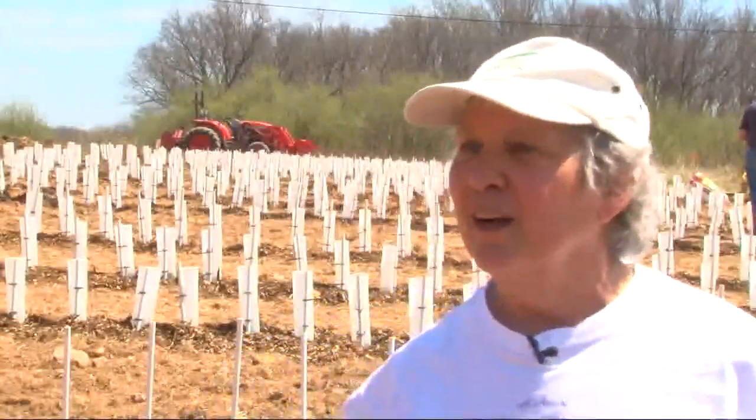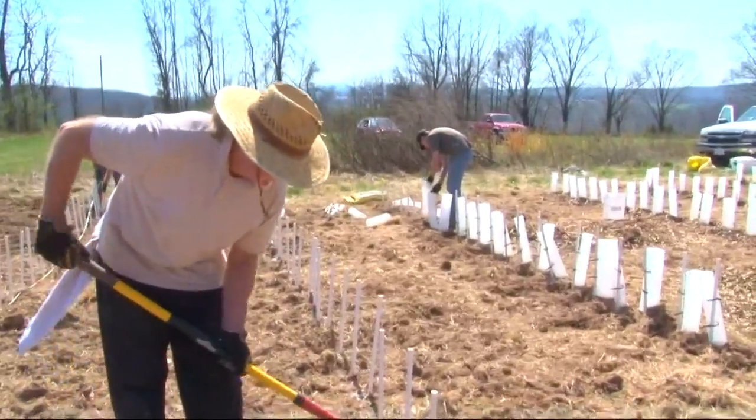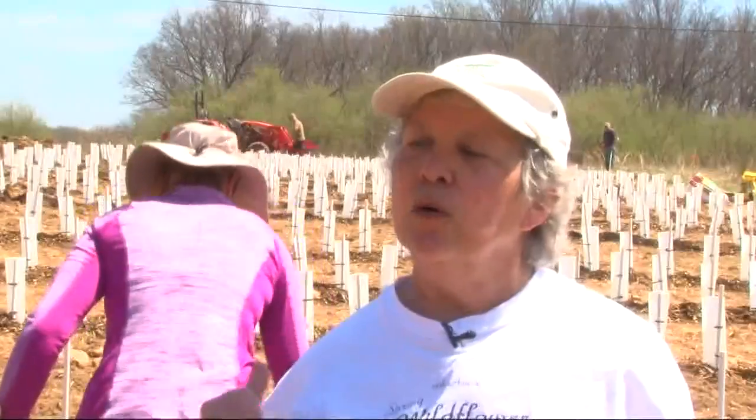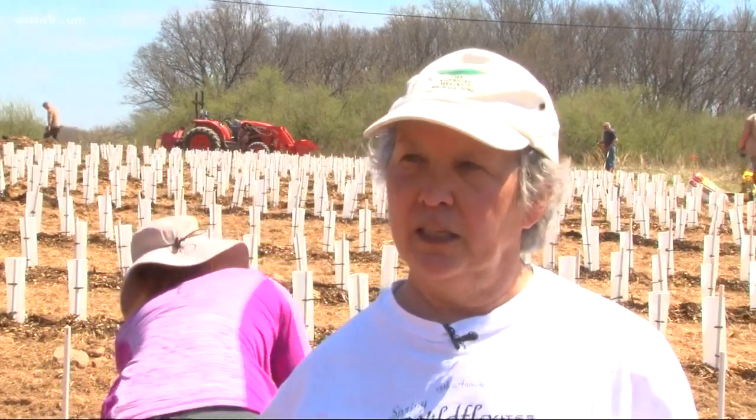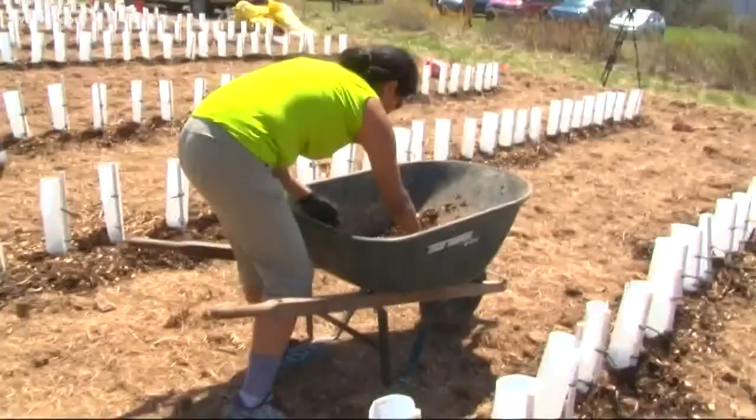So this is a little Darwin experiment here. Exactly. Yes, we're playing God. Just a small percentage of these trees will have the right genes to survive. We'll probably end up with just a handful of trees out of this field. But a chestnut produces 6,000 nuts a year, so you don't need a whole lot to do serious reforestation.